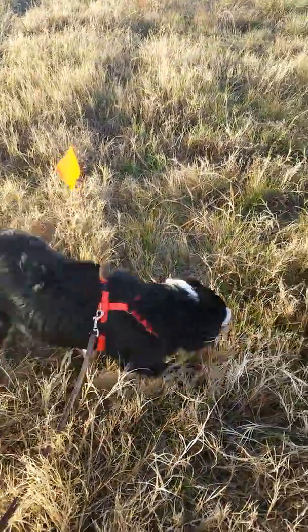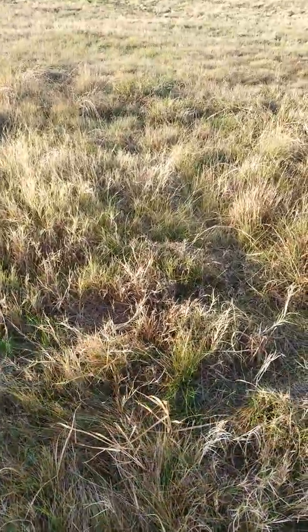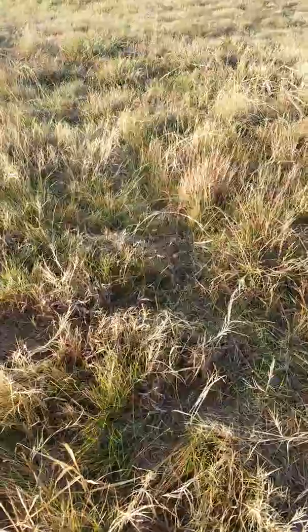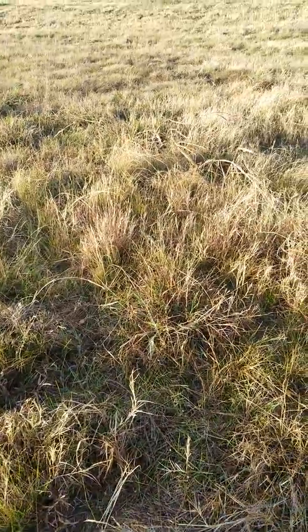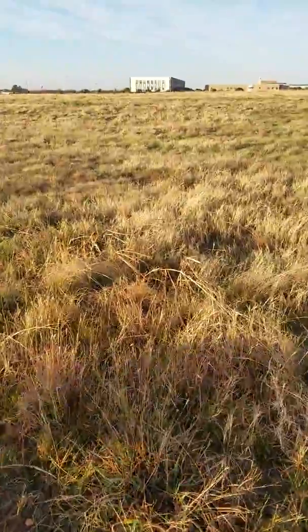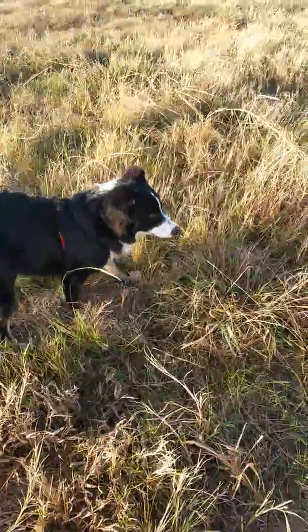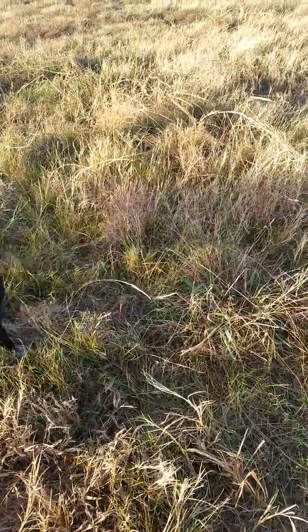Oh, he's working it. He's working it. Good boy. Come on. Find it. Good boy. You can see our flag is up there — that's where we're headed. Good boy. Let's see how he's working it. Good boy. Find it.